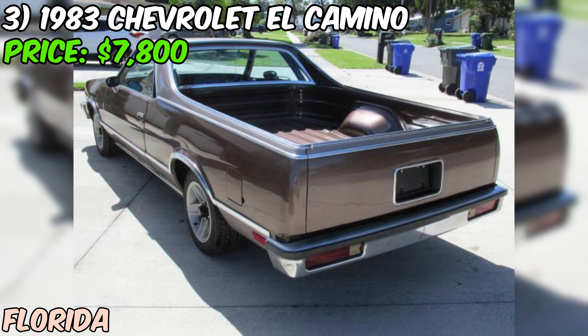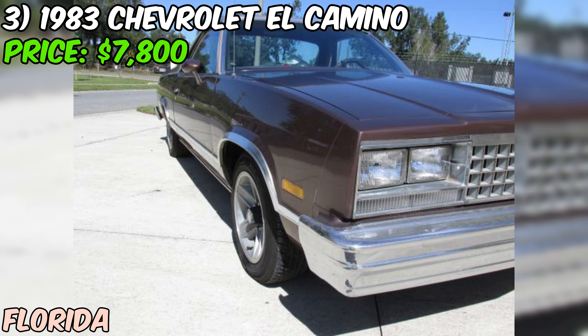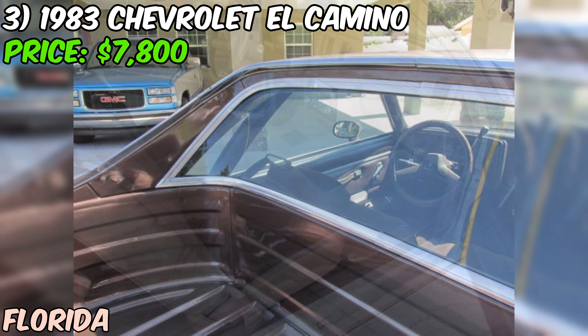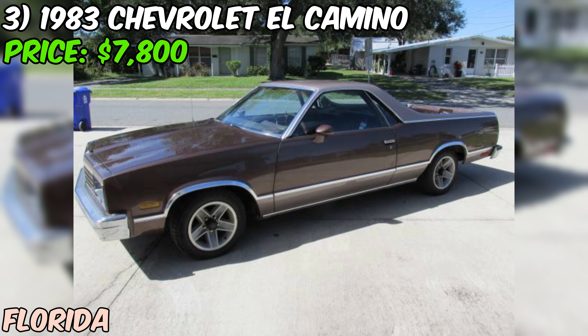The only thing that needs attention is the headliner, but that's a relatively easy fix. The chrome is all in nice shape, the bed is excellent, and the tires are very nice with a 2021 date code — practically brand new. The two-tone paint job is very nice and straight with no rust. Under the hood is a 305 V8 paired with a Turbo 350 transmission that was replaced just a year ago. The car does have AC, but the seller admits it's not currently working.